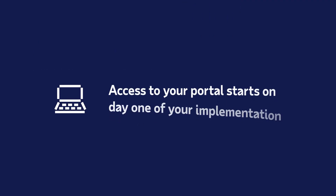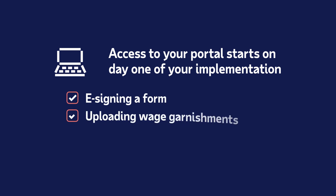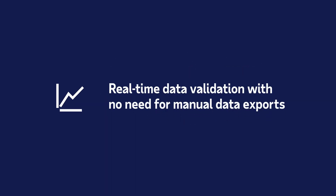Managing and tracking task progress is effortless. From e-signing a form to uploading wage garnishments or approving your team's data before it's imported, the guided process provides the right amount of transparency and control.